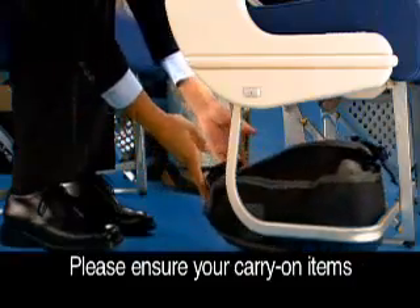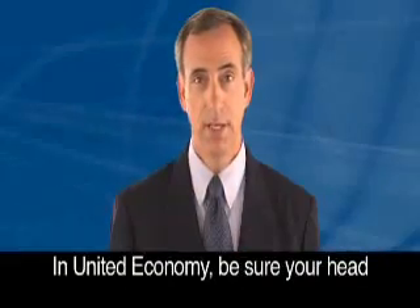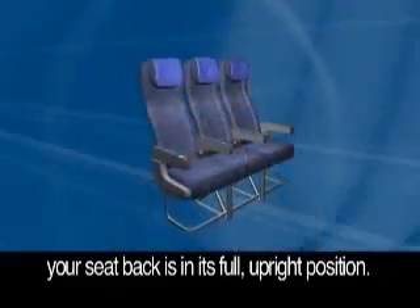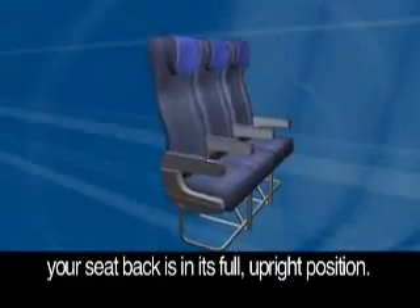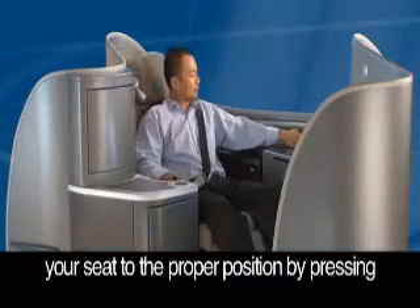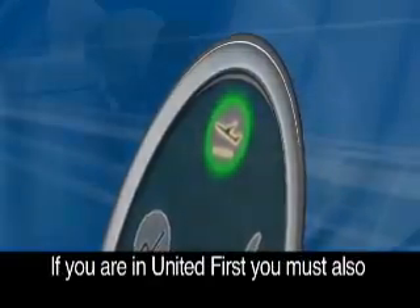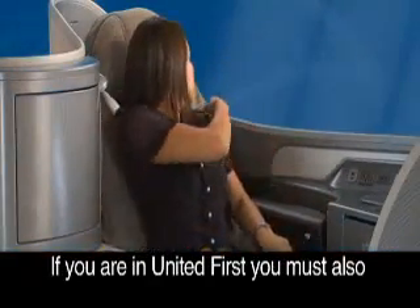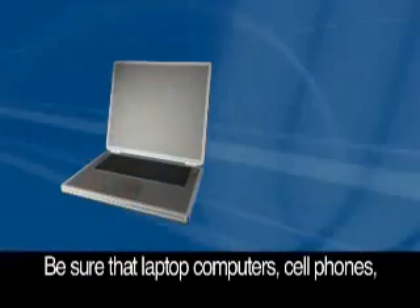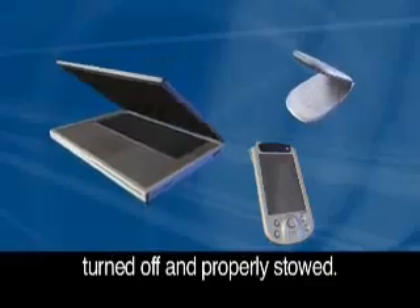Please ensure your carry-on items and tray tables are stowed and your seat belt is securely fastened. In United Economy, be sure your headrest and video screens are stowed and your seat back is in its full upright position. In United First and Business, please return your seat to the proper position by pressing the illuminated green airplane button on your seat control panel. If you are in United First, you must also secure your shoulder straps after fastening your seat belt. Be sure that laptop computers, cell phones and all personal electronics are turned off and properly stowed.